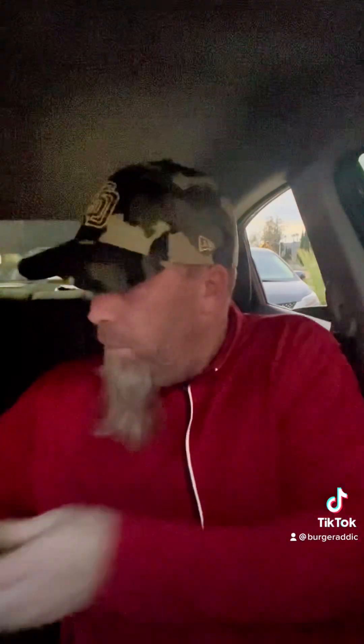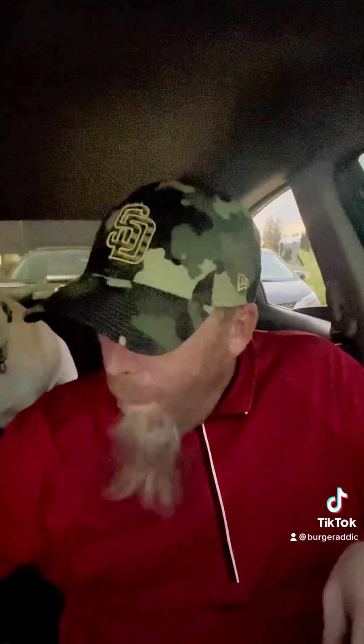We got the sidewinder fries, they call it. You can get it with the spread — same burger spread. That spread is money.